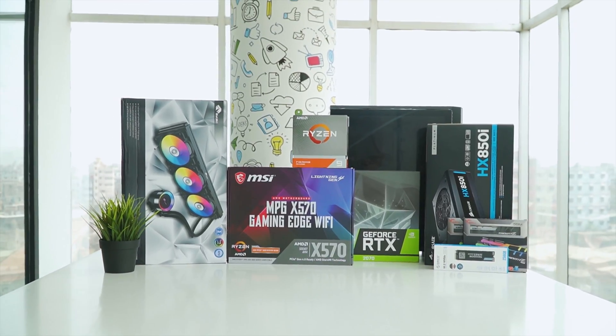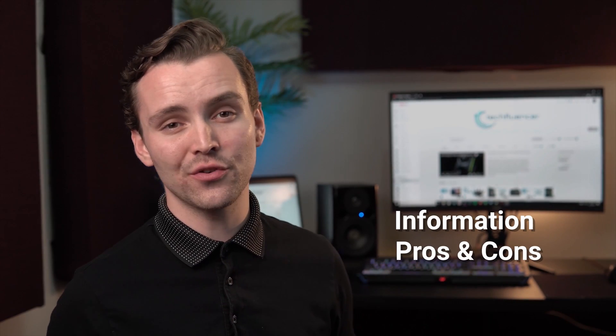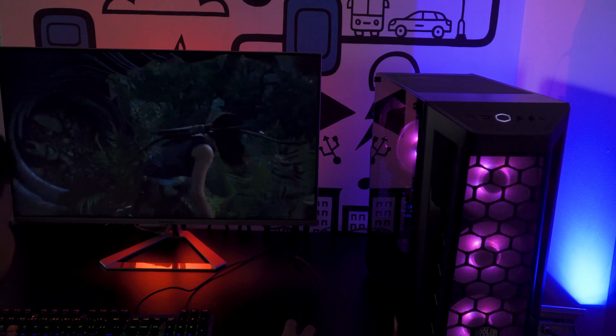Techfluenza delivers a complete buying guide for tech enthusiasts. Here, we try our best to make you pick the best PC components, laptops and other tech gadgets with brief technical information, pros and cons, ratings and recommendations. Our tech expert team tests, reviews and benchmarks thousands of products to come up with the list of the best and latest products, along with recommendations for the viewers.